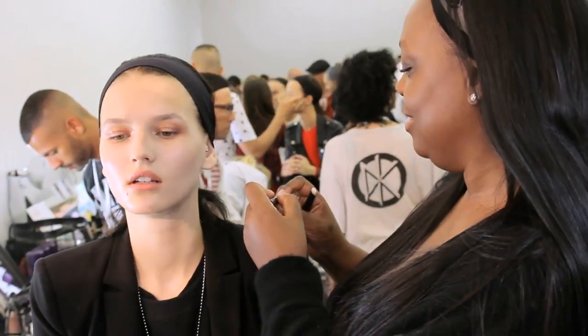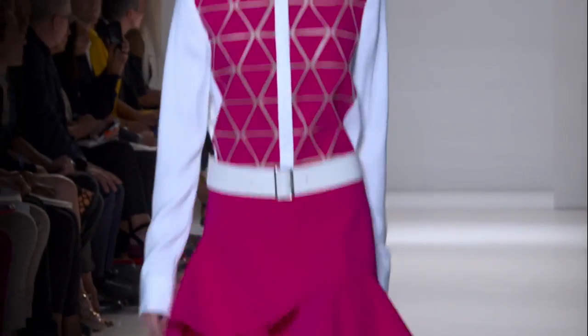Hi, I'm Pat McGrath and we're backstage at Victoria Beckham. For the look of the show, the coats are very architectural, very clean, very modern.